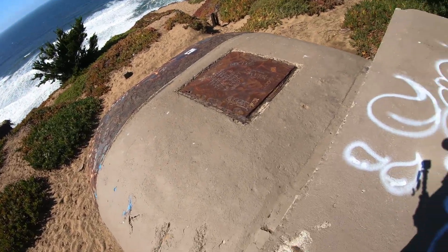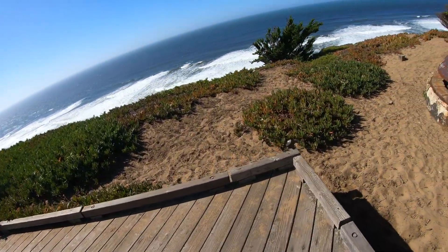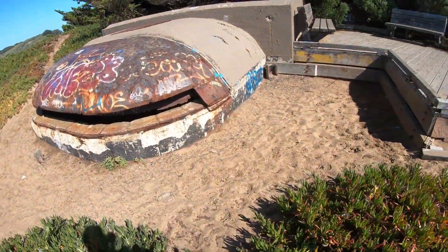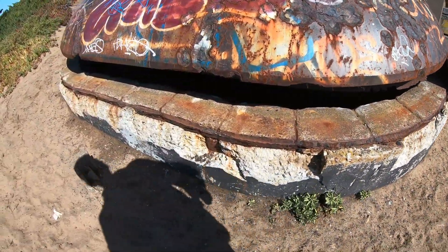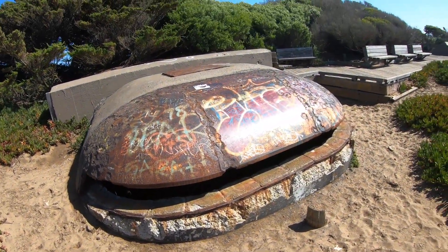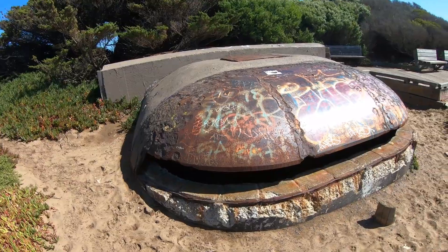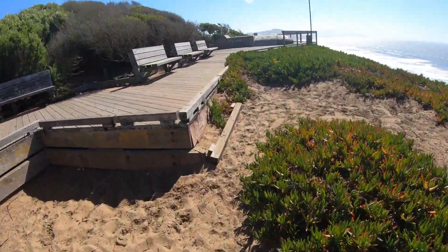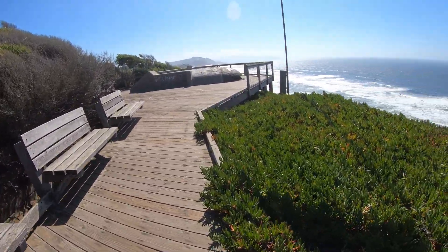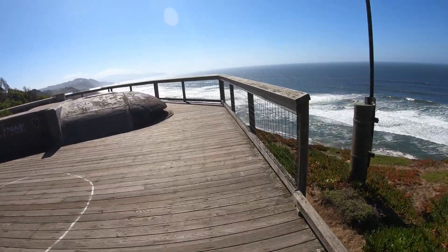I've climbed up on a pillbox — being Fort Funston, it was a fort to protect the San Francisco Bay and the coast of California. You can see where the guns would stick out. These are found up and down the coast. Under the sand is a whole network of what I'd call batteries — tunnels and rooms, all that good stuff.